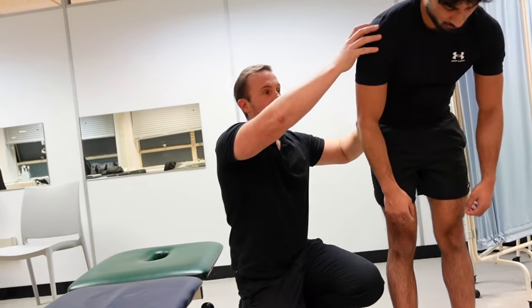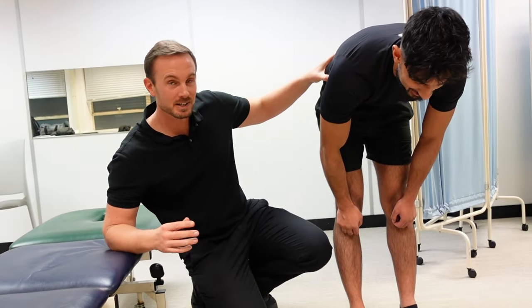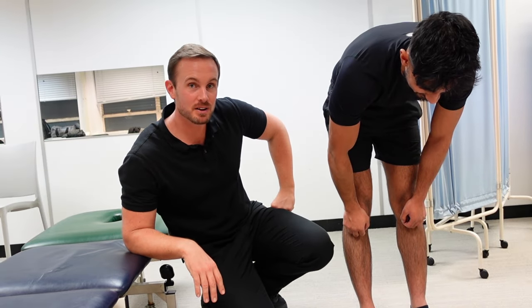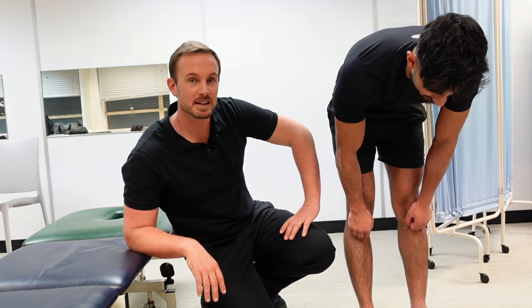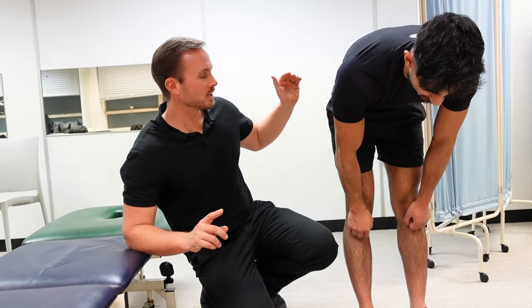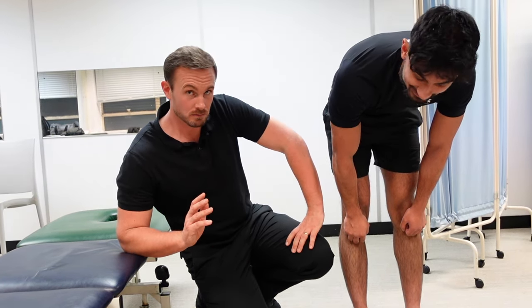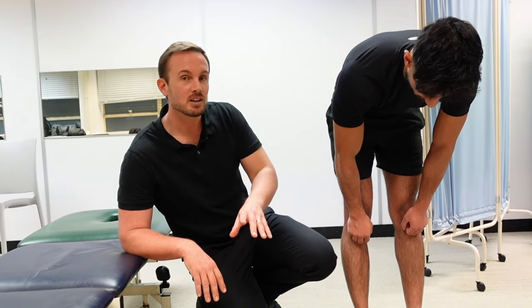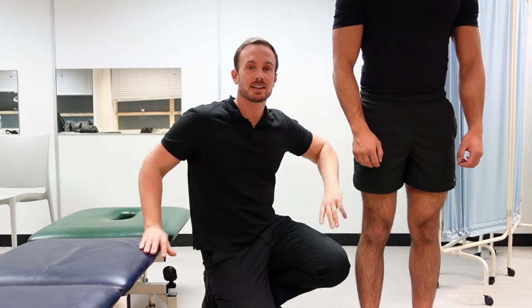So why might Zach be struggling with that? Well, Zach's a keen gym user, so he may have been doing too many bent over rows and things like that, which has caused some aggravation. A bit of advice for Zach: you're going to have to stop doing straight leg deadlifts and bent over rows because they're aggravating. You can get back to those things naturally, but whilst we let the condition settle down, you've got to reduce the sitting and reduce those hip flexion activities.